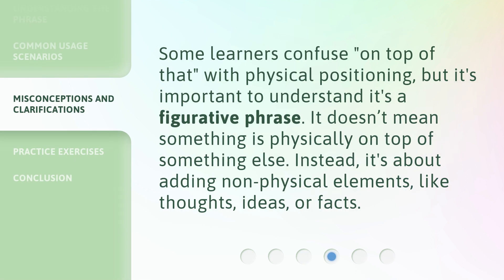Some learners confuse 'on top of that' with physical positioning, but it's important to understand it's a figurative phrase. It doesn't mean something is physically on top of something else. Instead, it's about adding non-physical elements, like thoughts, ideas, or facts.